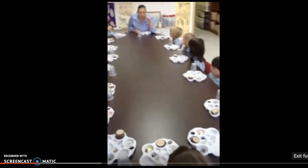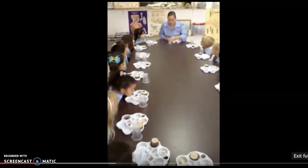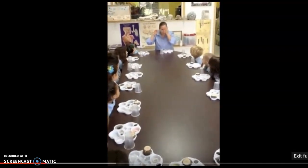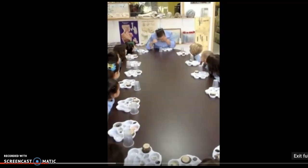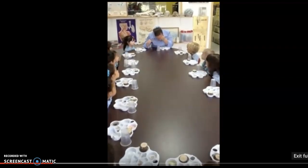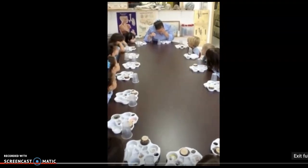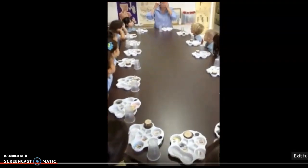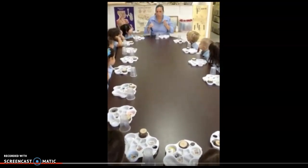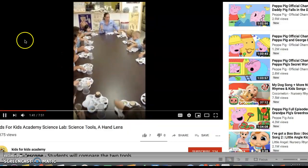A penny is little and it has little letters on it, and it's very hard to see. So put it on your cup, cover one eye, put the magnifier up to your eye, and look at the penny — it makes it bigger. If you take away the magnifier, it's small. Put the magnifier in front of your eye, and it is bigger. Don't put it right on your eye, just in front of your eye. Keep the object still to get the best results from the hand lens.